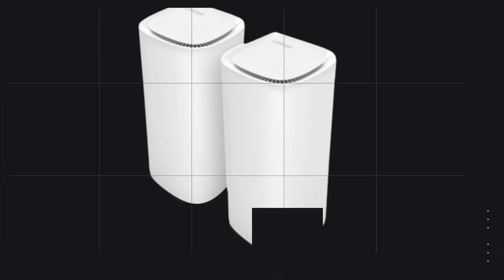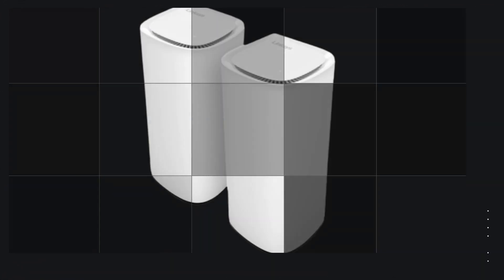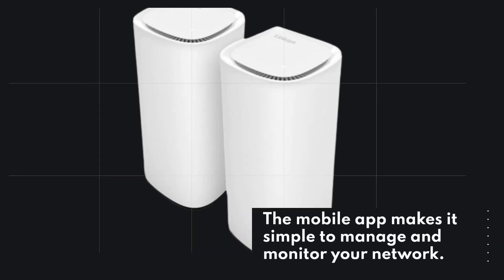Setting up this mesh system is a breeze, with the ability to deploy three nodes in under 10 minutes. Customize your network for streaming, gaming, or video conferencing, tailored to your needs. The mobile app makes it simple to manage and monitor your network.